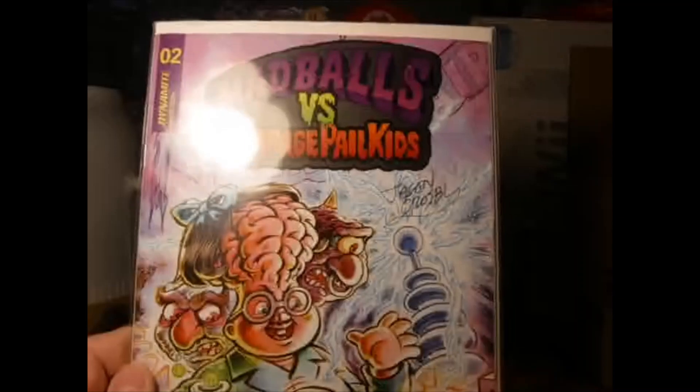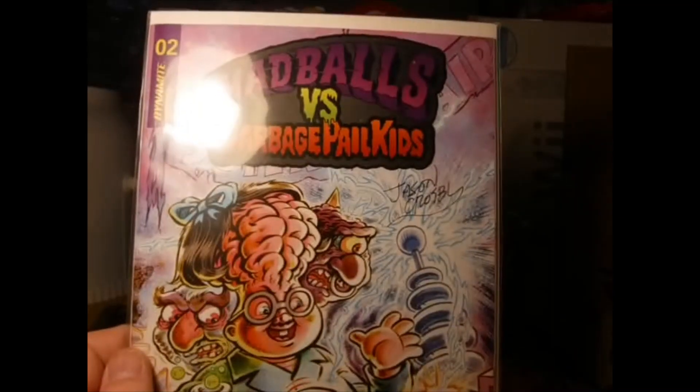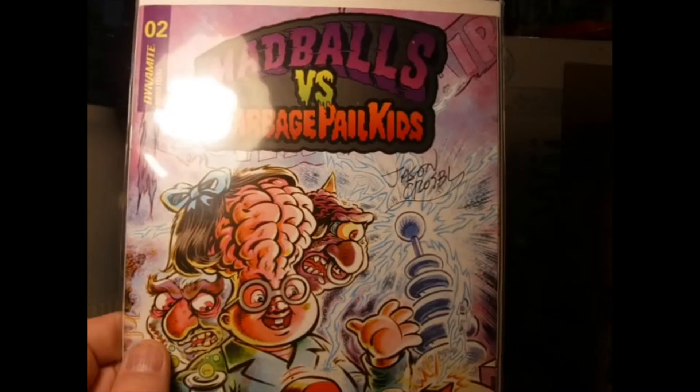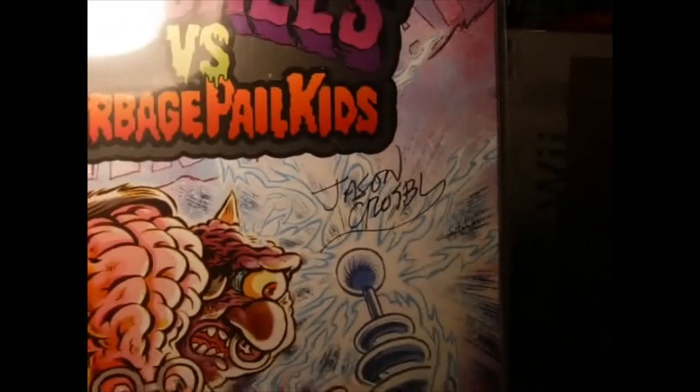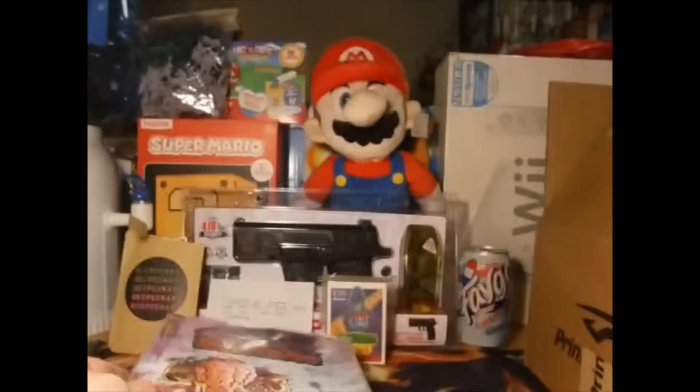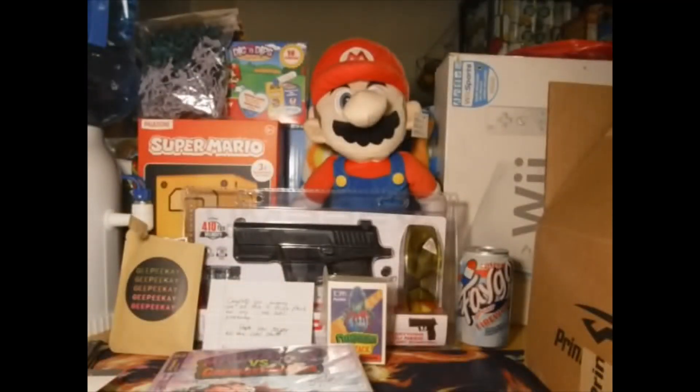We got Mad Balls vs. Garbage Pail Kids number two, and this looks like it's autographed. Sweet — an autographed Mad Balls vs. Garbage Pail Kids comic book.